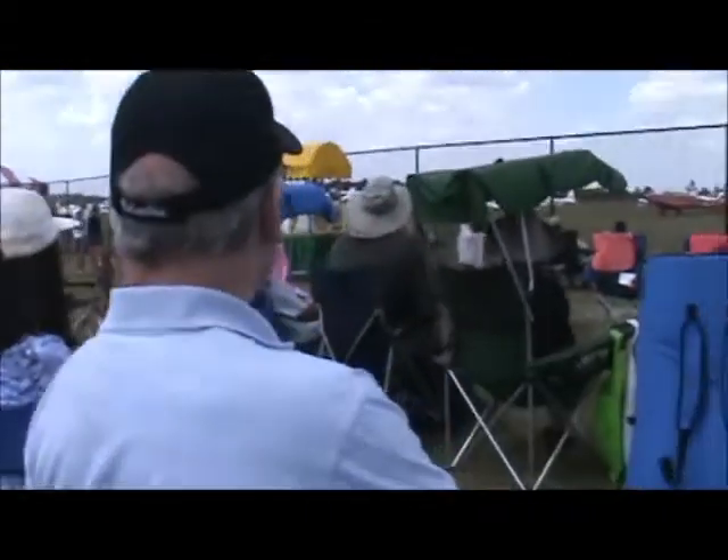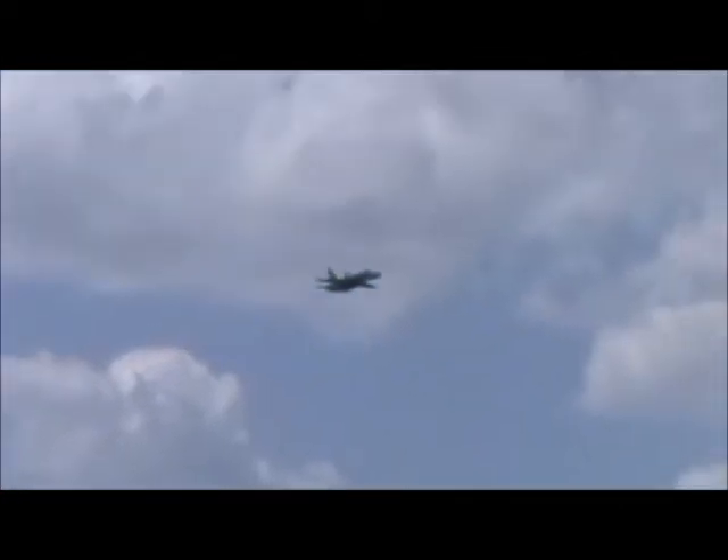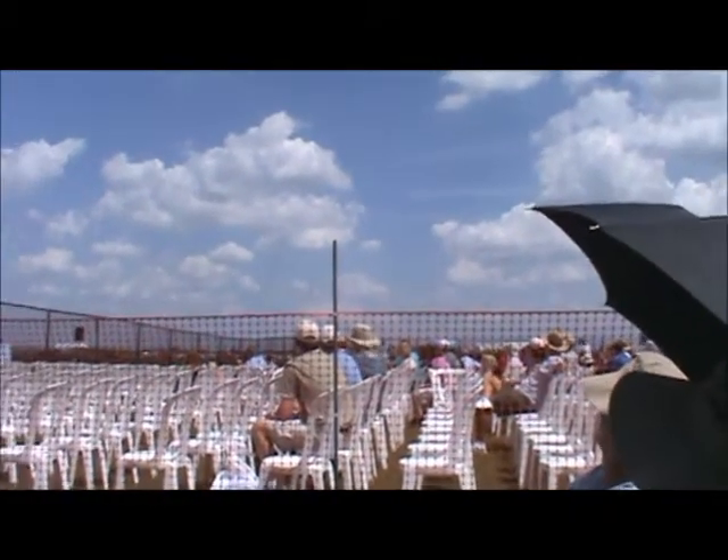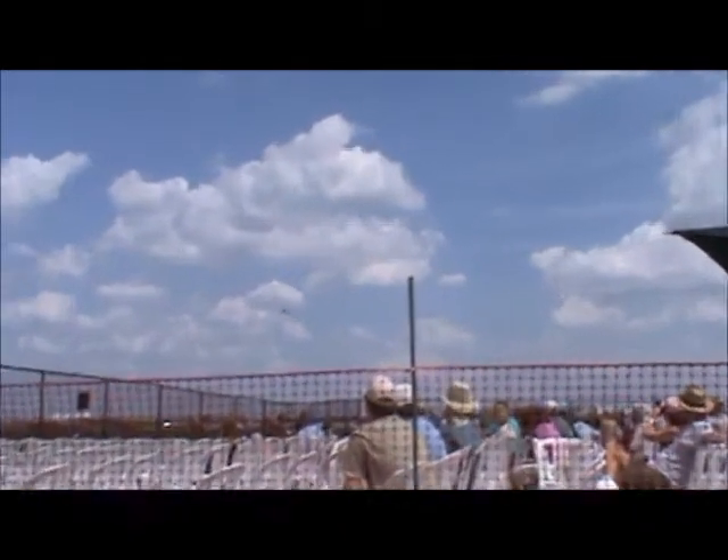The pilot will approach at nearly Mach 1 — the speed of sound. World War I brought us the implement. In less than 6,000 feet of altitude, we're going to see the Hornet do its job.